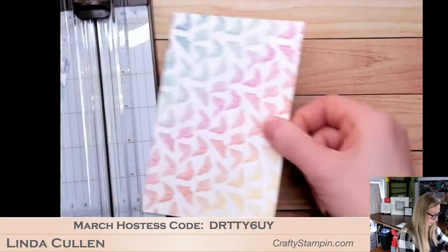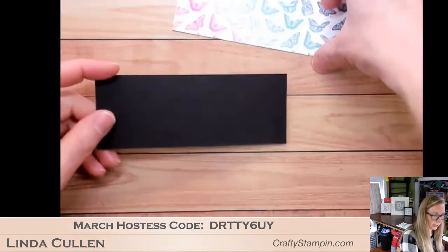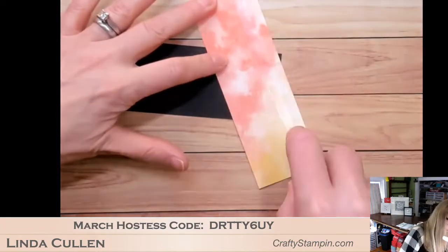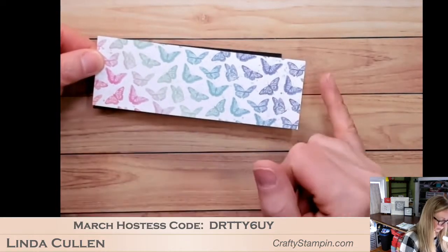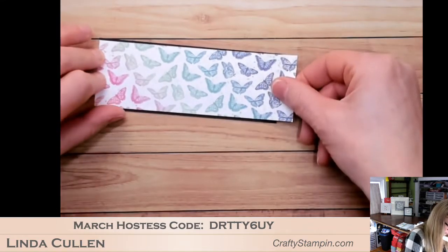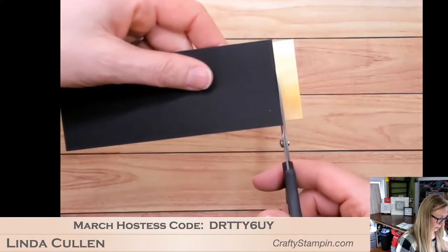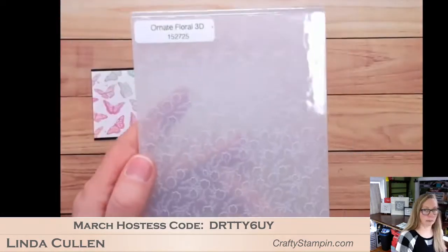Next I'm going to take this pretty rainbow DSP paper and cut a two-inch strip. I have a piece of basic black — five and a half by two and an eighth — and I'll trim it when I get it attached. I'm going to go with this end of the paper. The embossing folder was the ornate floral 3D, just to clarify.